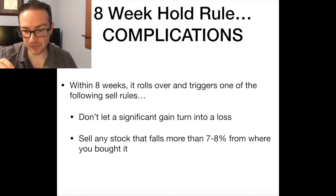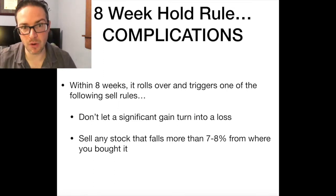So it sounds pretty straightforward, right? You buy the stock, it breaks out, it runs up 20%, and then just hold it for eight weeks no matter what happens, and then after eight weeks you re-evaluate. Pretty straightforward, right? But for anybody that's read this book and tried using it themselves, it's not as straightforward as that, because sometimes a stock will run up 20%, trigger the rule, and then it will roll over.